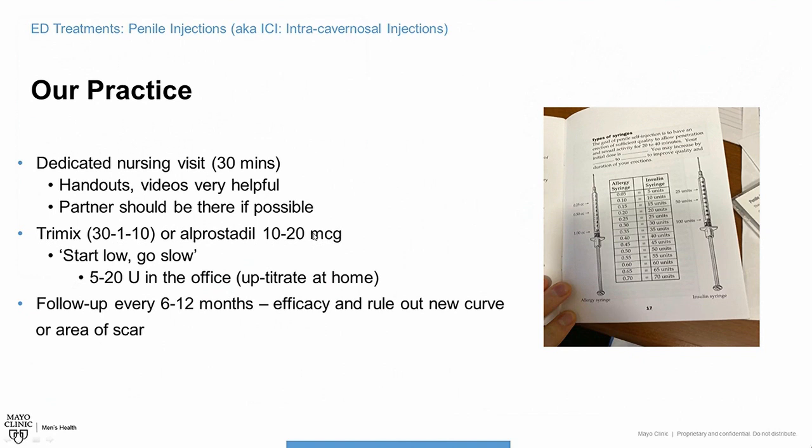Depending on how strong the medicine is, that determines the amount you'll inject. After you start using penile injections, it's very important to follow up with a physician to make sure things are still working well and that you don't develop new onset curvature or scarring. The medication itself may cause some scarring, but I think it's probably weak erections that lead to new onset Peyronie's disease or curvature. At our clinic, we make sure you're very comfortable and confident — you'll actually inject yourself before you leave just to make sure you can do it right.